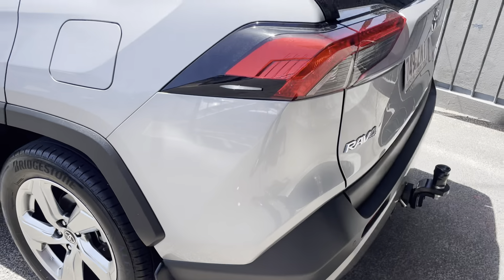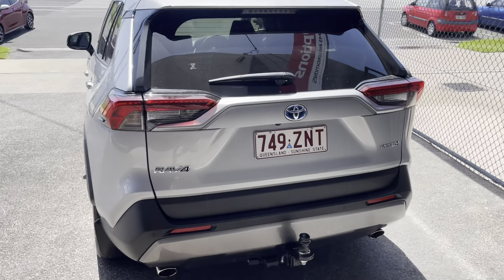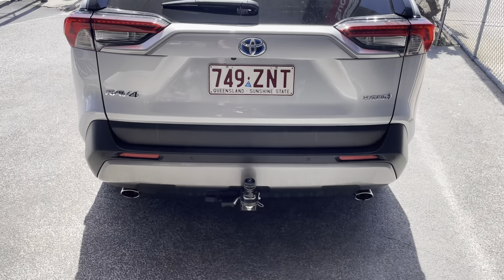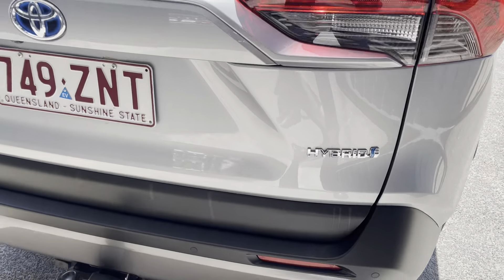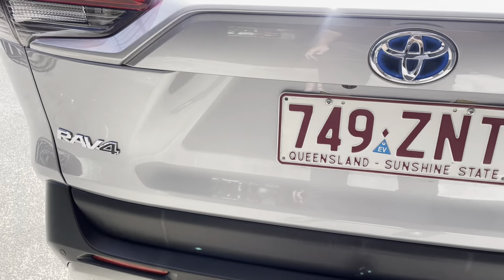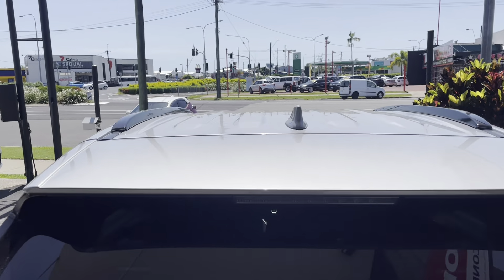Coming straight through the back of the vehicle, we've got a nice tow bar on this car — obviously the wiring harness and everything is already sorted out there as well. No marks or anything in the back here that I can see. Nice look through the roof as well.